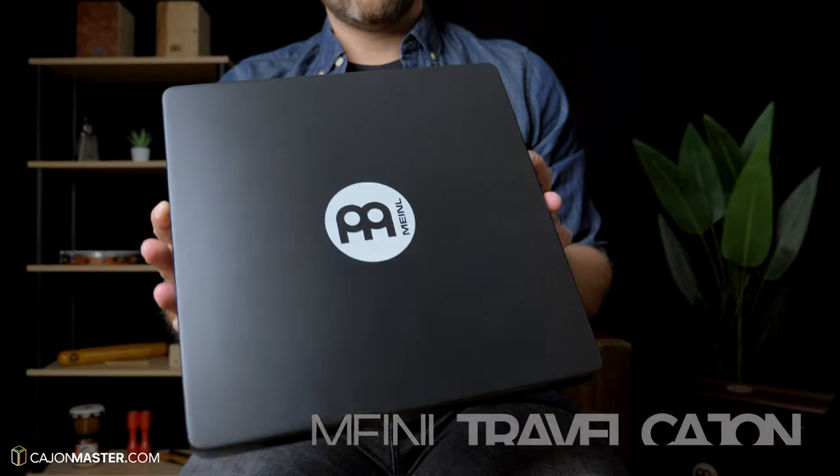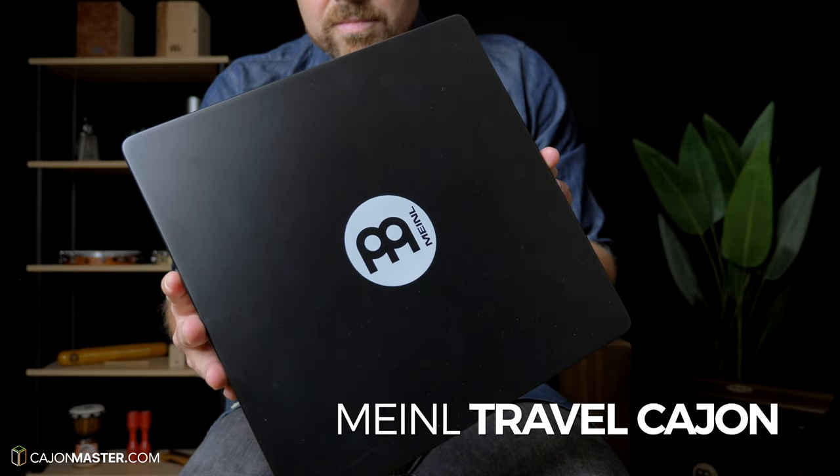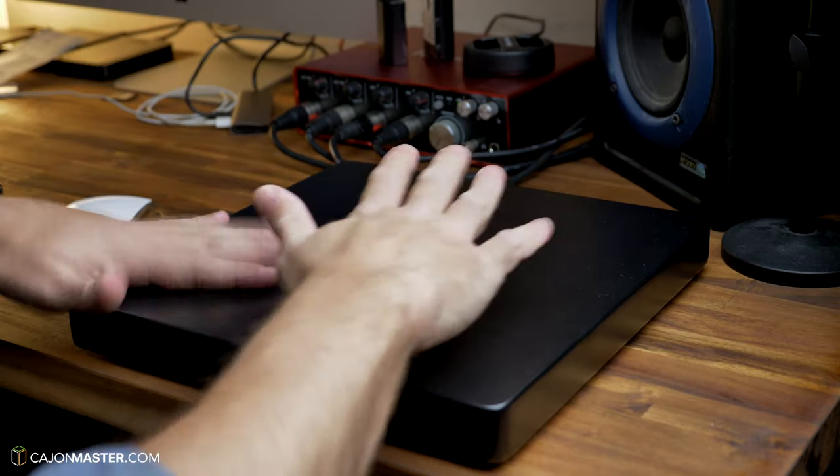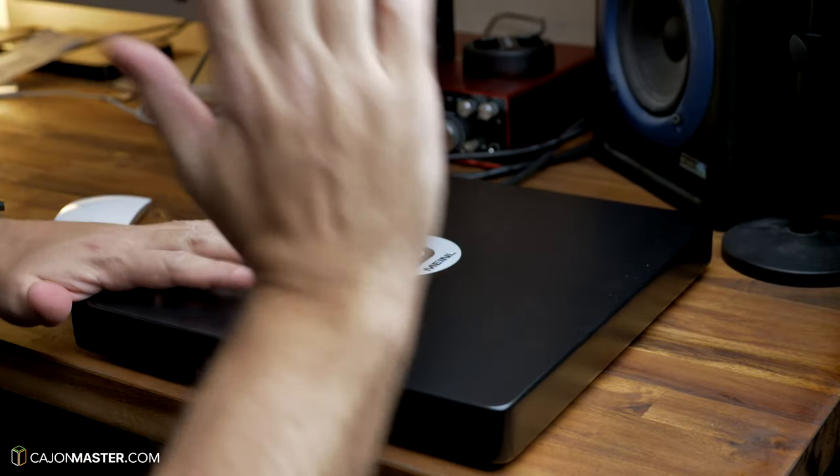The travel cajon comes with snare wires inside and is very easy to carry. You can play it on a table or in your lap, and also use it like a snare drum with brushes. It costs $39. This is a great tool to practice when you are traveling. I really like it — it's always in my bag.